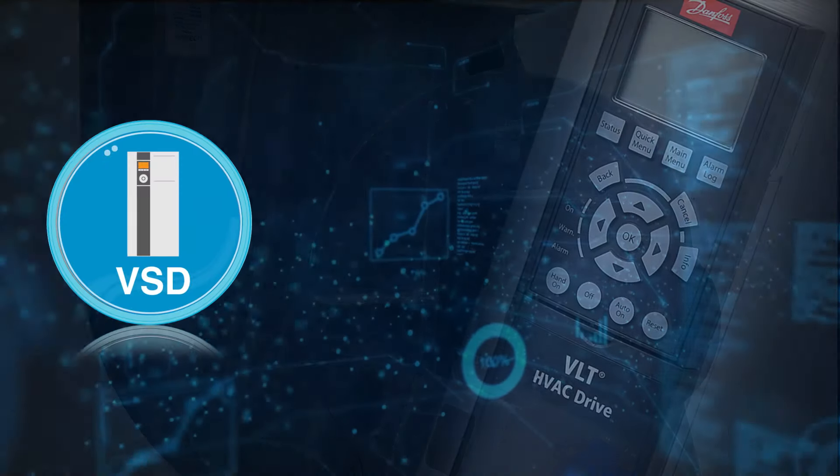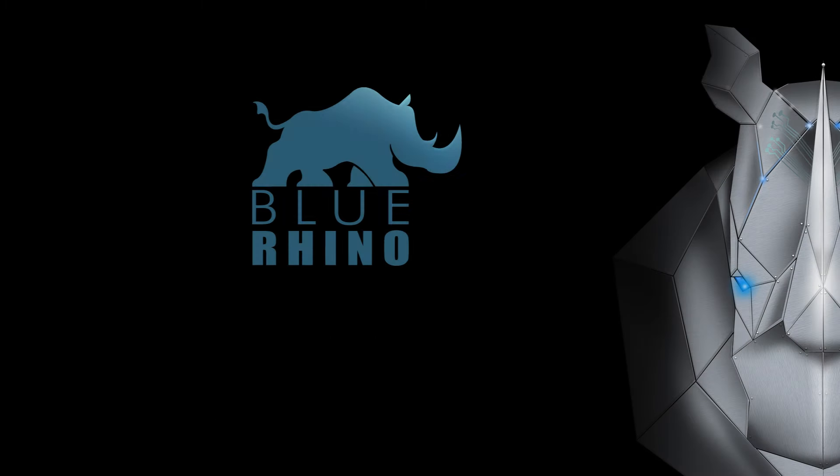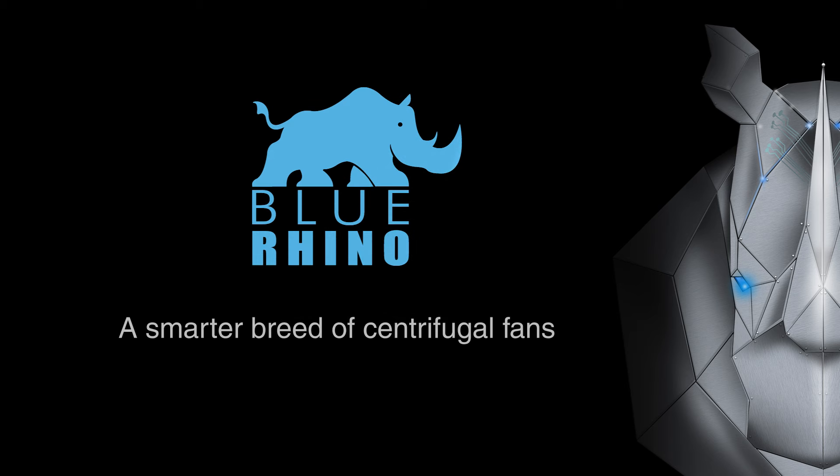For greater flexibility, the Blue Rhino is available with a Danfoss VSD that is factory pre-configured to suit its application. So, the next time you need a single width, single inlet fan, consider Blue Rhino's smarter breed of centrifugal fans.